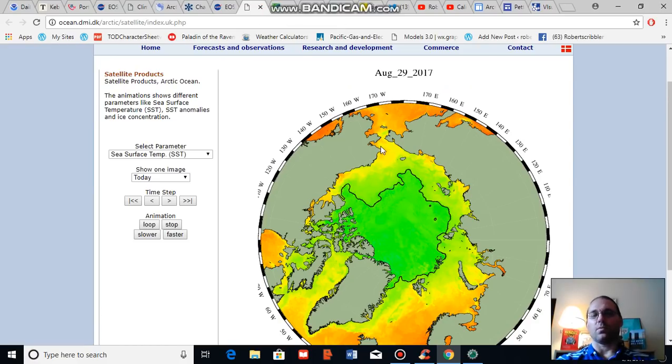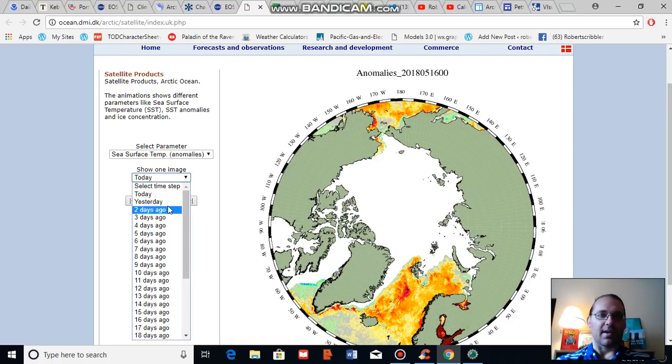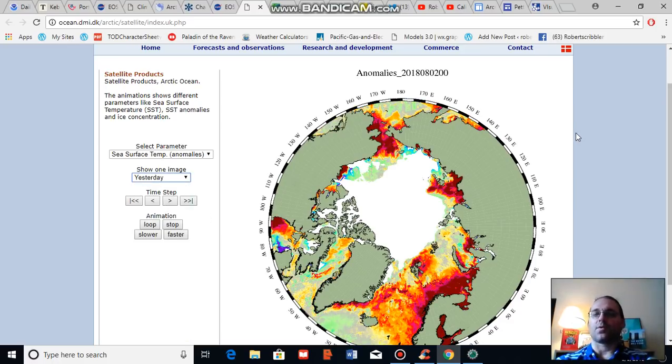Now I want to look at sea surface temperature anomalies, and we're going to flip to this map provided by DMI. As you can see, the Laptev Sea is much warmer than normal. The Chukchi Sea is much warmer than normal. There's a warm pool on the edge zone of the Beaufort, though the Beaufort is still not quite as warm. And there are quite a lot of much warmer than normal temperatures in the Barents Sea. If you get strong winds running off any of these warm zones, the warm water pools can contact the ice and cause more rapid melt.